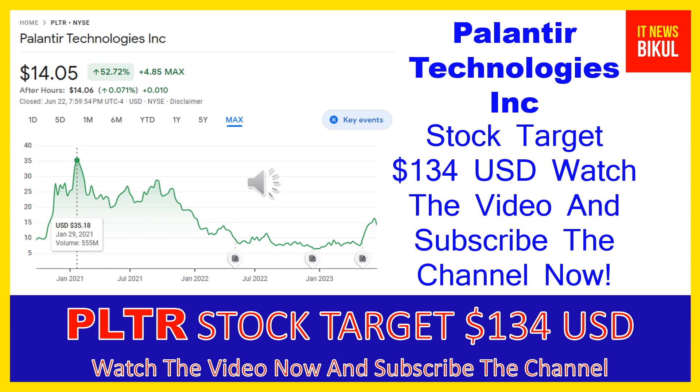Palantir Technologies Inc. company market cap is $29.764 billion. Palantir Technologies Inc. builds and deploys software platforms for the intelligence community in the United States to assist in counterterrorism investigations and operations.